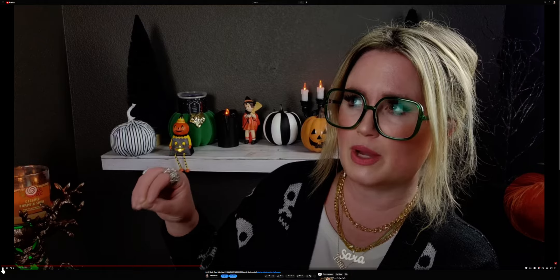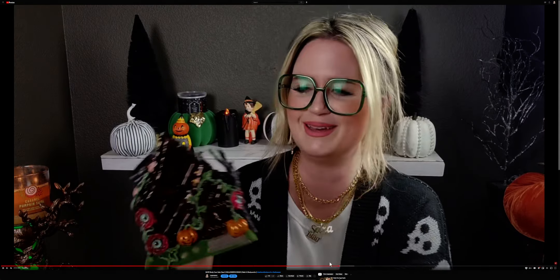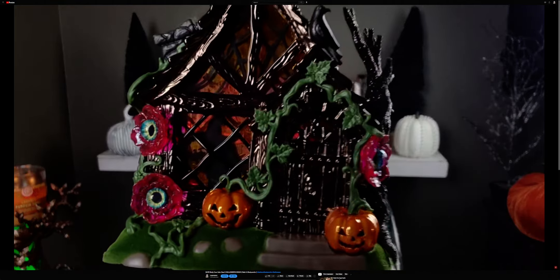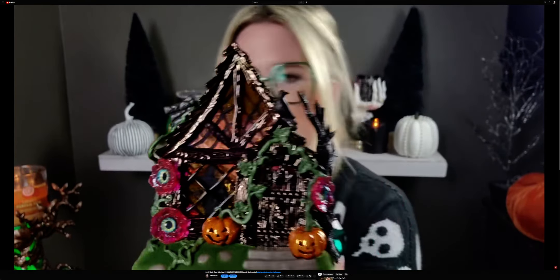Let's look at the wallflower plugs. There is going to be, like I said, a headless horseman. I'm just showing some candles here, let me go a little bit further in and show you the witch's house wallflower plug. And there's going to be a fiber optic ghost wallflower plug. I love the fiber optics with wallflowers here at Bath and Body Works.